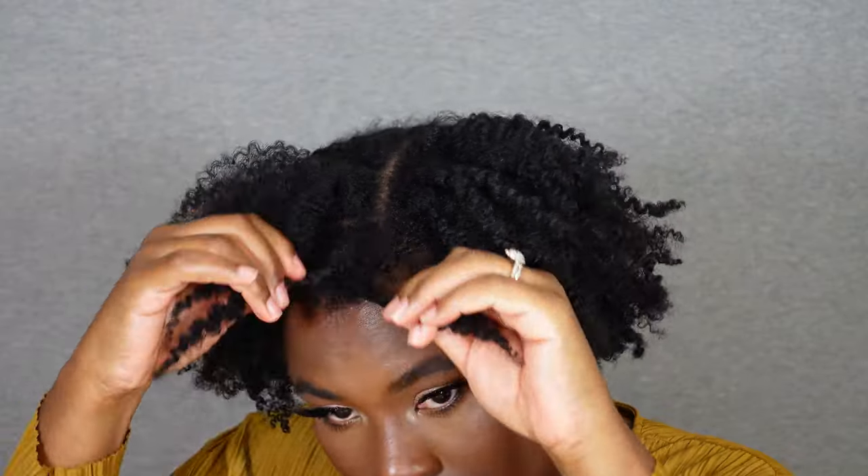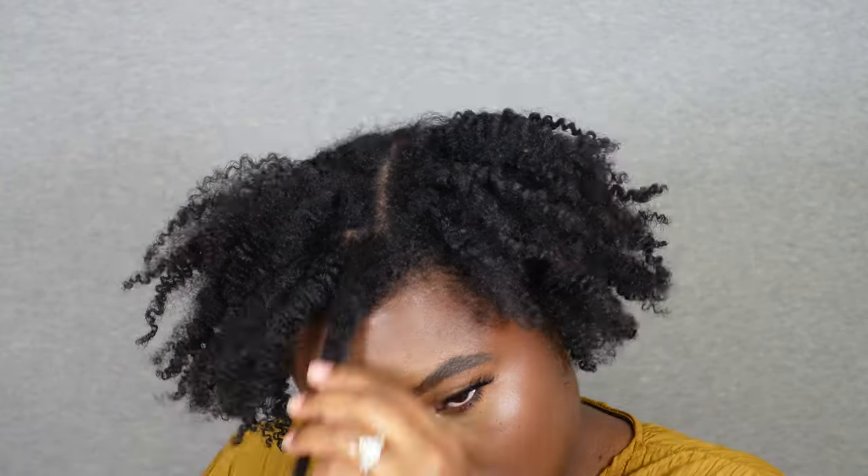I waited a couple of days for my hair to dry — it only took about a day to fully dry, but if I want to lock in a hairstyle and more definition I usually wait two to three days before unraveling. Now it's time to separate, unravel, fluff, and pick. I'm separating each braided section and then separating those sections even more to get more fluff. Big hair is what I like — I'm a volume type of girl, so I'm going for the biggest hair I can get.